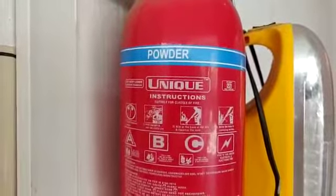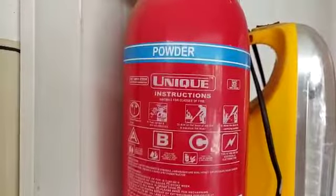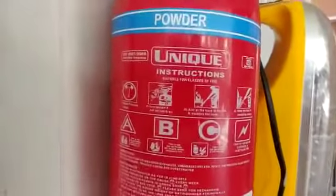Before you buy the fire extinguisher, it is important to know what type of fire it is useful on.